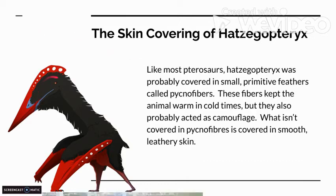As you can see in this depiction or illustration, it looks to be covered in black pycnofibers and red skin.